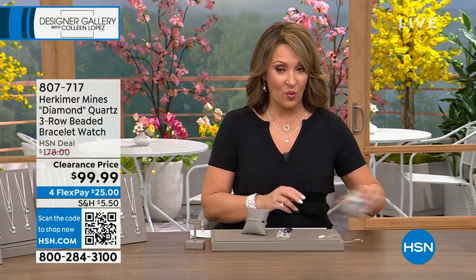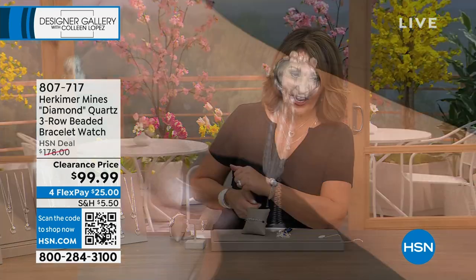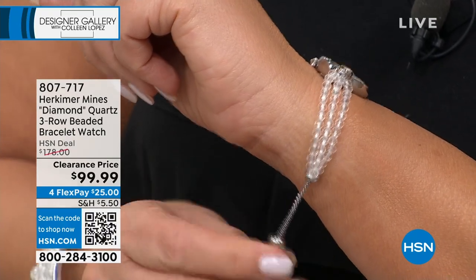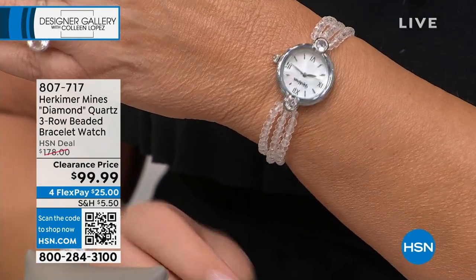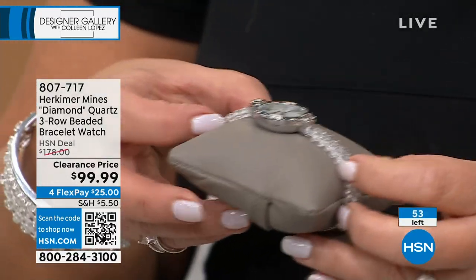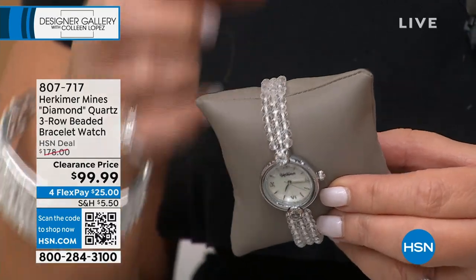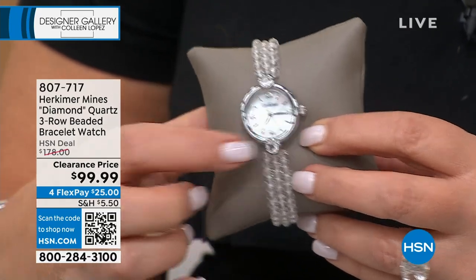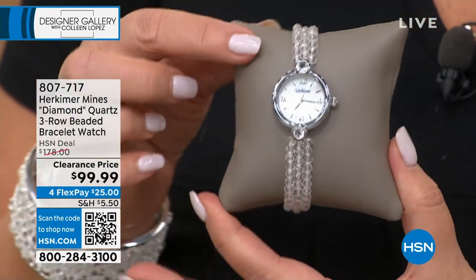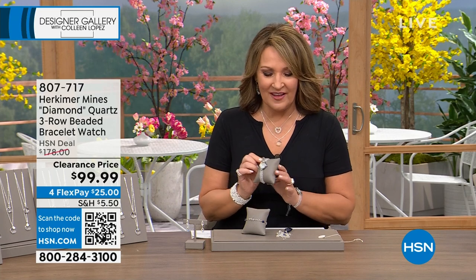I've been wearing the one and only Herkimer watch we've ever offered here on HSN. It's a fun one because it features genuine Herkimers and the actual band is made up of three strands of faceted Herkimers. I love this bolo closure because you can slip it onto your wrist — it's one size fits everybody — and then you can put it wherever you want and it does not wiggle around. It really stays nicely on your wrist. It's under $100. There are only 53 of these left. Faceted strands, Herkimer beads, all hand cut, all hand strung, mother of pearl dial, with individual markings for each hour. That bolo allows for ease on, ease off, and a perfect fit every time. 807-717 is the item number.